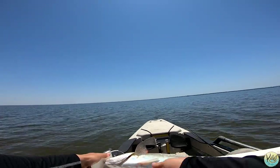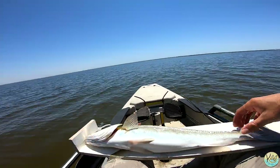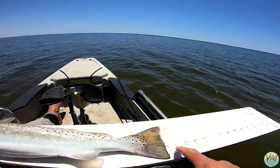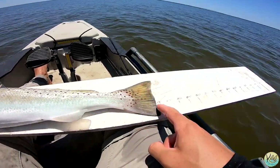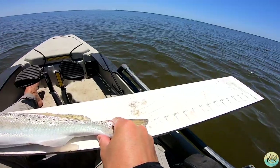21 and a half inches guys — 21 and a half inches. This right here is 21, this is 22 — 21 and a half.